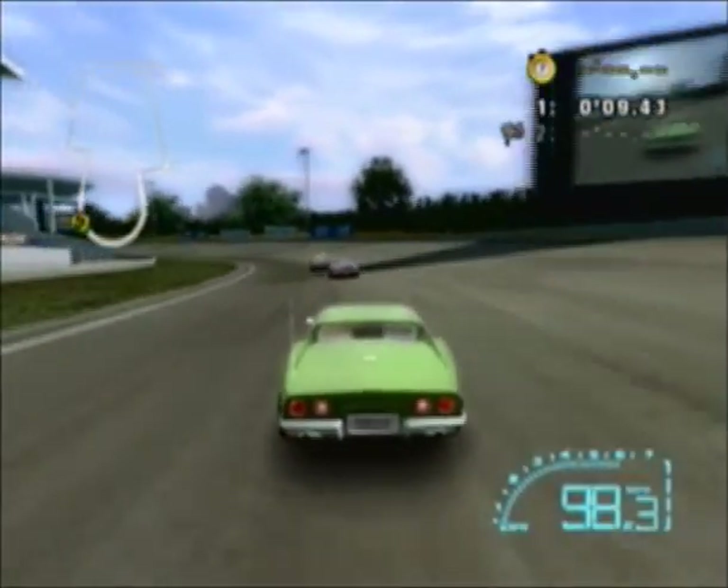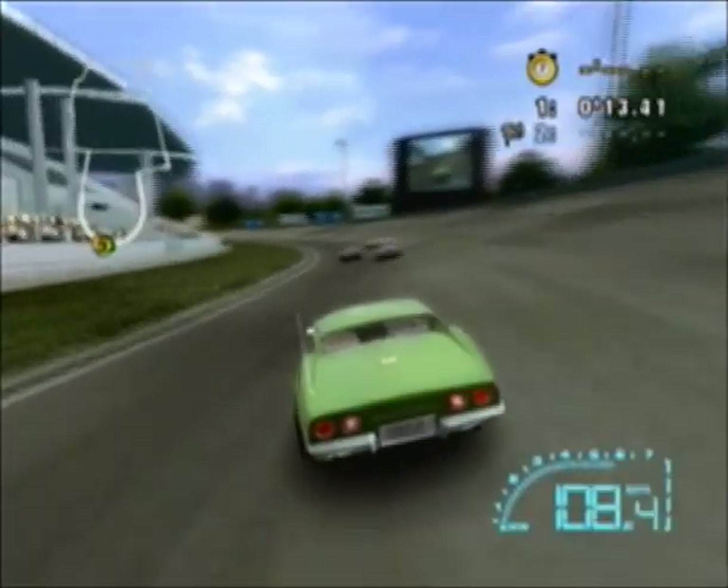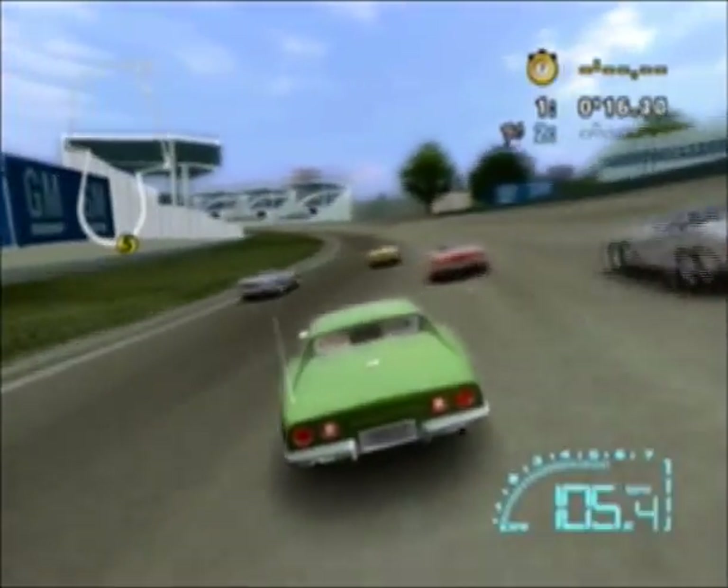He sold it in 92 at a Corvette show in Knoxville, Tennessee. I always liked this car — this is the reason why I like this body style Corvette, because of the year my stepdad had.